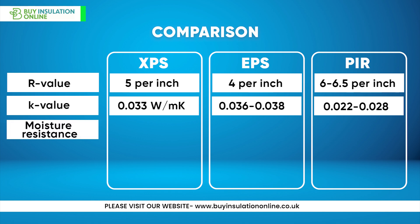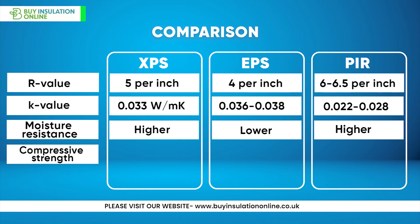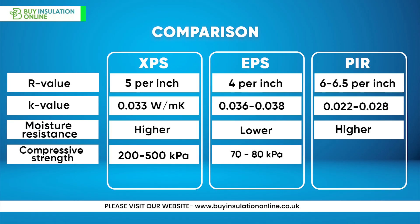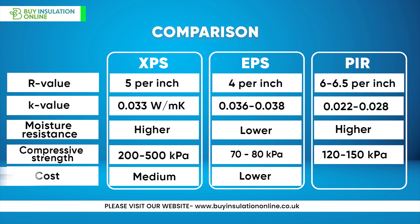For moisture resistance, XPS has higher moisture resistance, EPS has lower moisture resistance, and PIR has similar moisture resistance to XPS. For compressive strength, XPS offers 200 to 500 kilopascals, EPS offers 70 to 80 kilopascals, and PIR offers 120 to 150 kilopascals. In terms of cost, XPS is medium cost, EPS is lower cost, and PIR is higher cost.